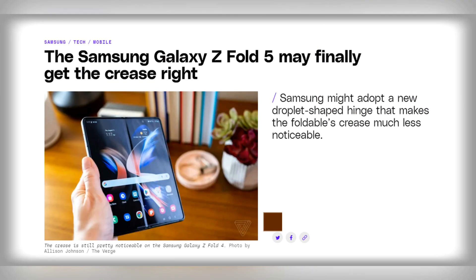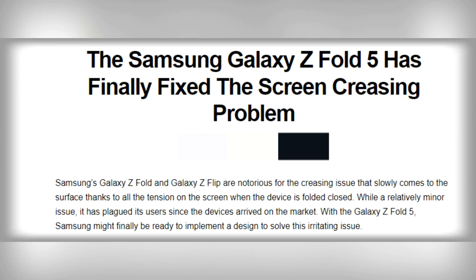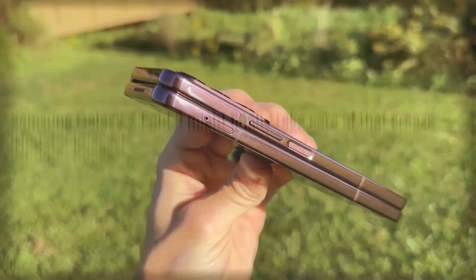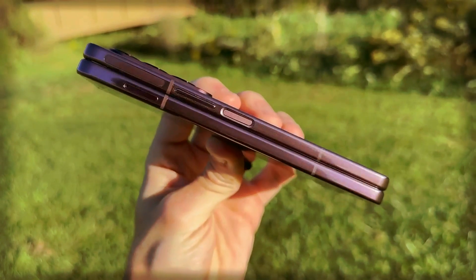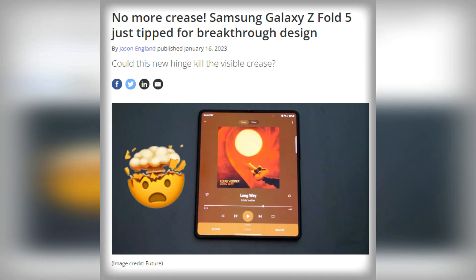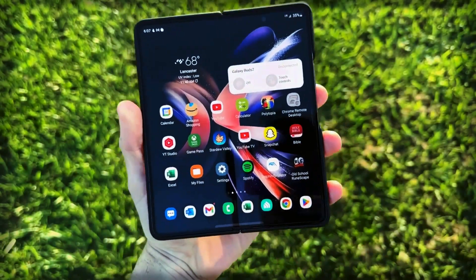One of the biggest design challenges with the Z Fold series is the crease that appears on the inner screen where it folds in half. Samsung has been working to minimize this issue, and the Z Fold 5 is expected to feature a less visible crease thanks to a new teardrop hinge design. Samsung has reportedly been working on this new hinge design for some time, and it could be a major selling point for the Z Fold 5.